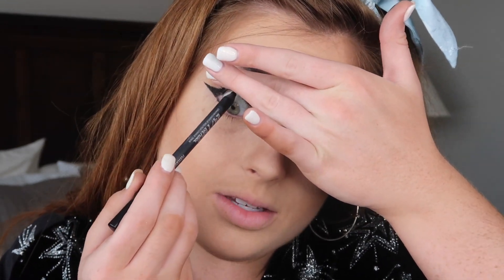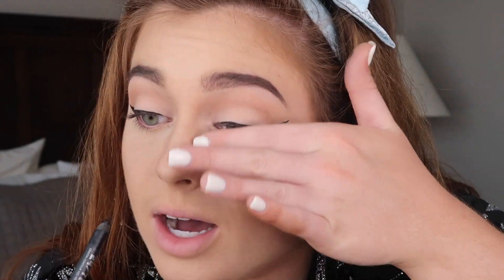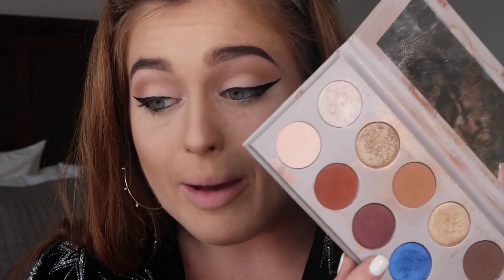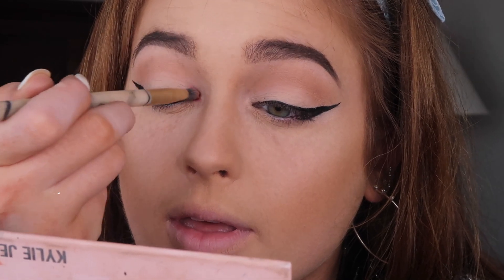I also want to do the bottom lash line with black liner — this is Perversion by Urban Decay. I wear contacts so I'm used to touching my eyeball. I was debating between going with this bright blue or the pink for the inner corner pop, and I think I just want to go with the pink to really copy her look. I'm going super light — just a little dab popped in the inner corner and then blended.